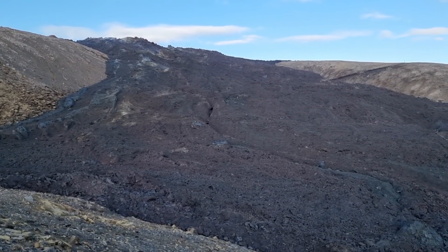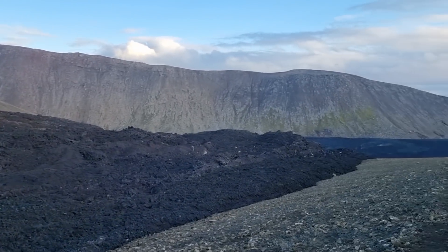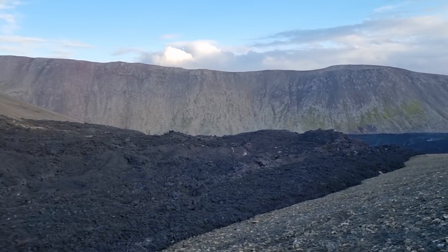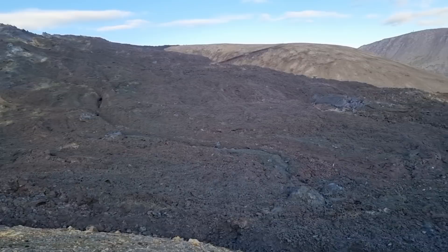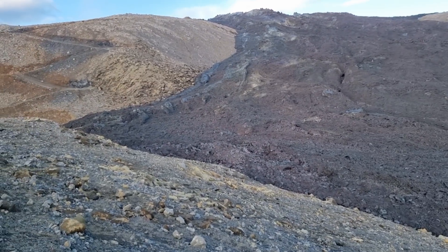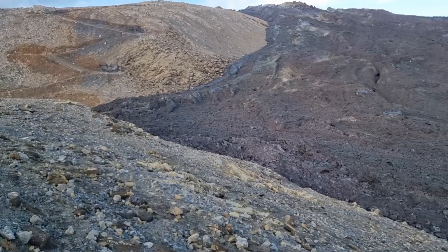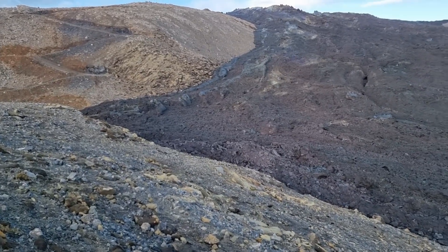Greetings from Iceland! Here we are at the passage to Nathaga valley, above the new lava flows that came here just six days ago. Lava almost made it into Nathaga Creek — I will show you what happened here.